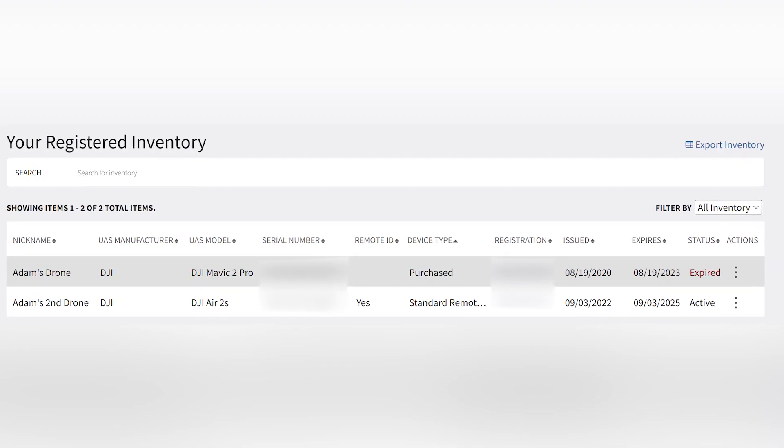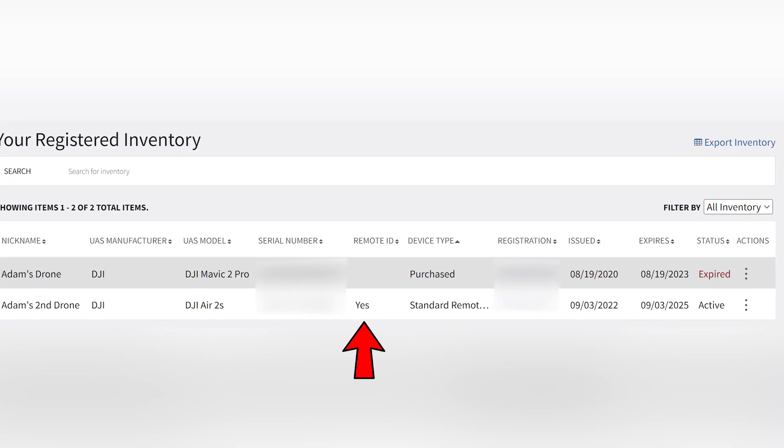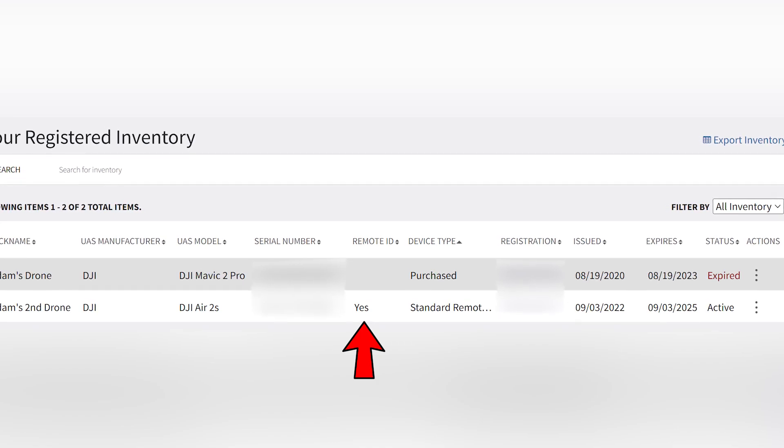If this doesn't work for you, or you have a different drone model, contact the manufacturer. After typing in this number, it let me update my registration and now says Yes under Remote ID.